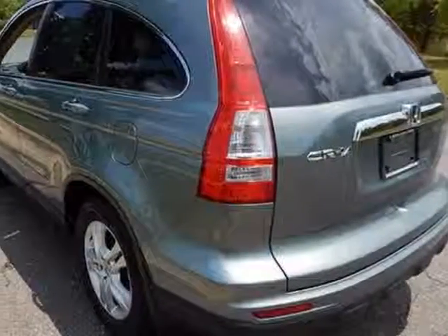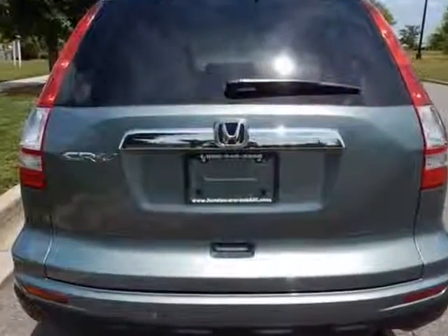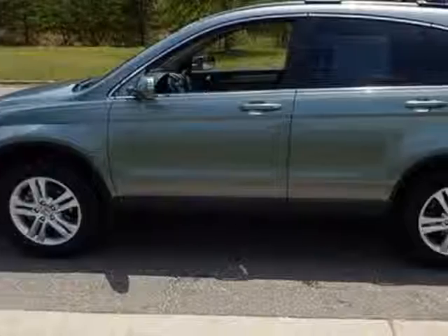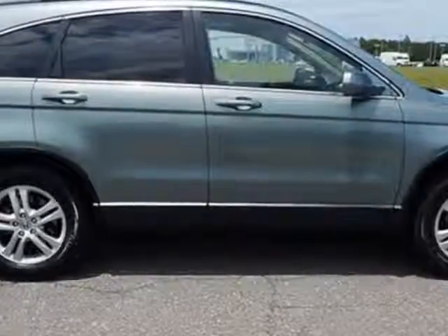This CR-V boasts a 2.4-liter inline-four engine and has a 5-speed automatic transmission. Additional options for this vehicle include power locks, CD player, sunroof, and passenger airbag.